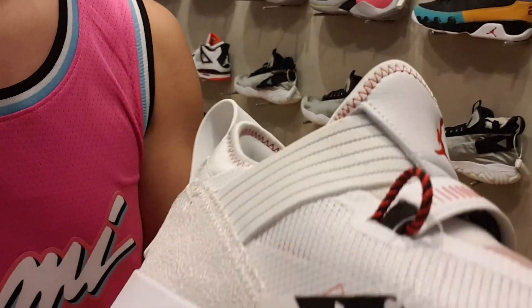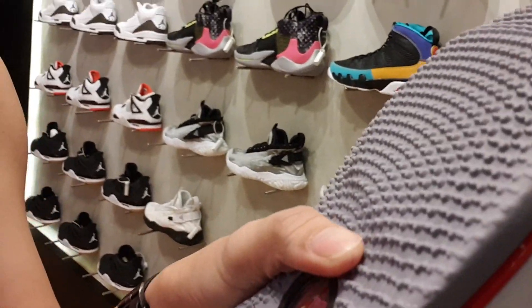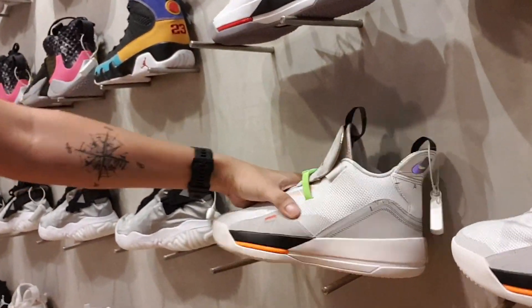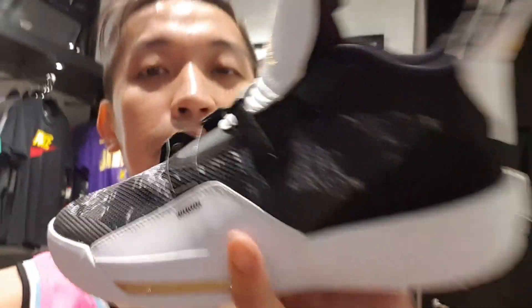While we are here, they also have the new Jordan 33 Lows, which comes with the XDR rubber outsole. They have solid outsoles and they also have the regular Jordan 33. I think this one is a bit cheaper — I'll put the price here later after I ask the people over here.